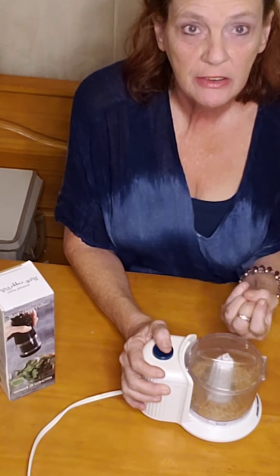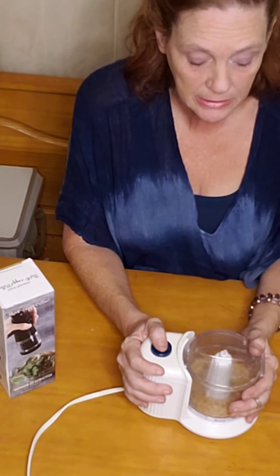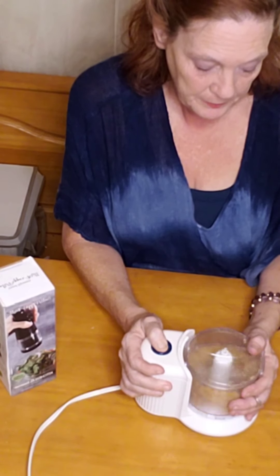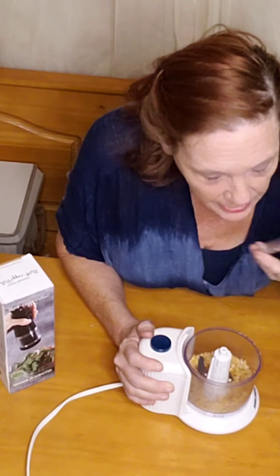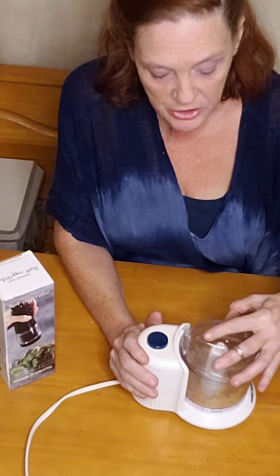I've got it in my chopper and we're chopping some up right now. Pulsing it knocks the stuff from the bottom up instead of just twirling constantly - if you pulse it'll throw things up that might be stuck. I can smell it even without the lid off. I love garlic! It still needs chopped up some more; because this has been used so much the blades probably aren't that sharp.